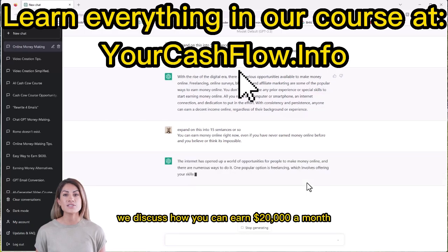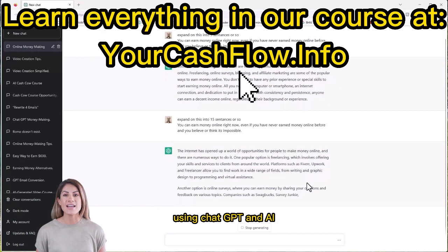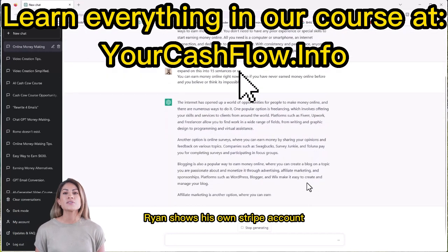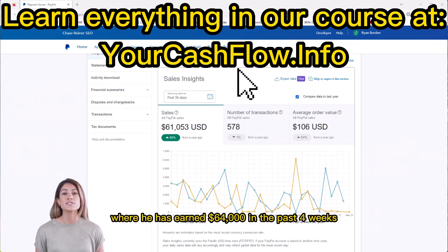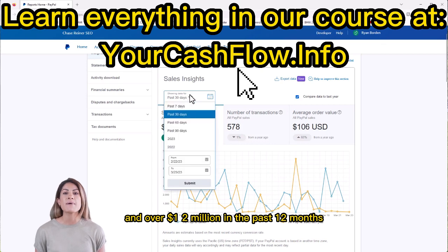In this YouTube video, we discuss how you can earn $20,000 a month using ChatGPT and AI, even if you consider yourself to be lazy. Ryan shows his own Stripe account where he has earned $64,000 in the past four weeks and over $2 million in the past 12 months.